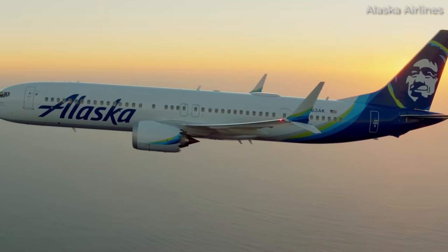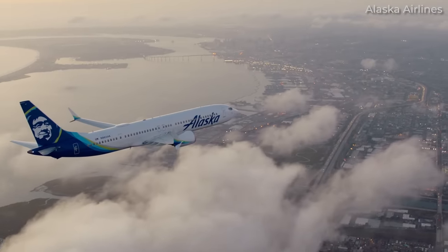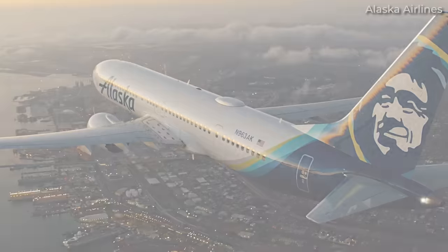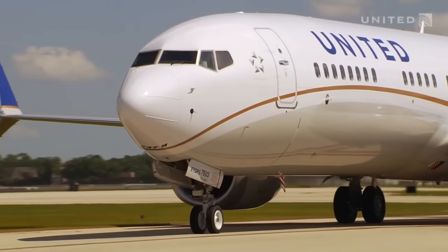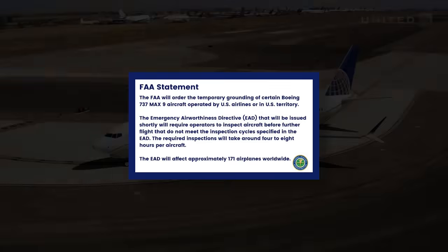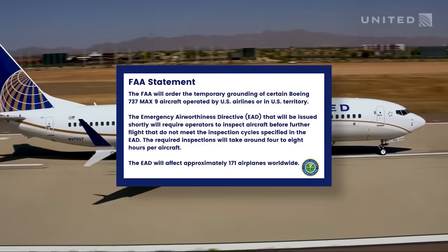Alaska Airlines and United Airlines, the only two carriers in the US to operate the 737 MAX 9, grounded their fleets for inspections. Making it even more official, the Federal Aviation Administration also ordered all airlines operating 737 MAX 9s in US territory to be inspected.